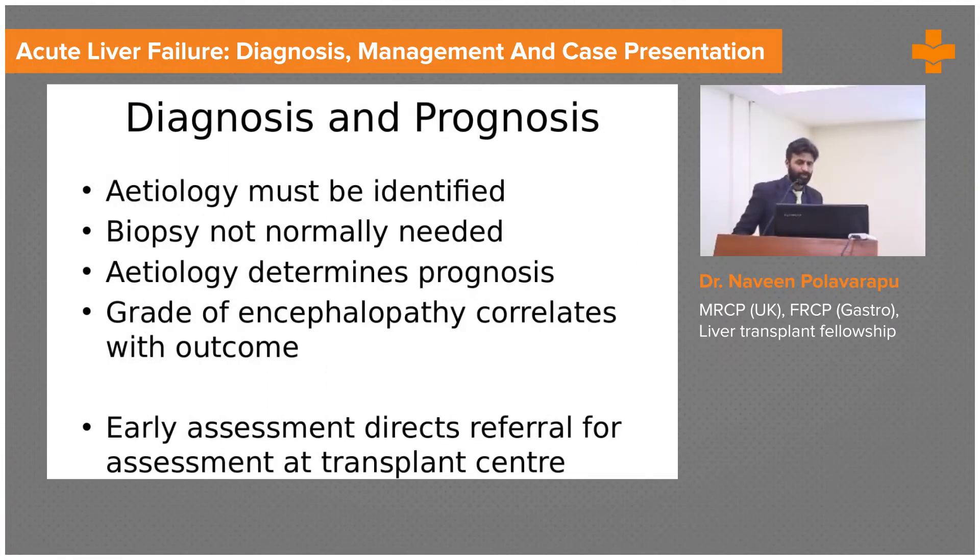For acute liver failure patients we don't need to do a biopsy. It's a clinical diagnosis that we make and there are different criteria which we use, which I'll show in a bit. Early assessment for these patients and treatment is very very important, and you also need to know when you should refer these patients to a transplant center.